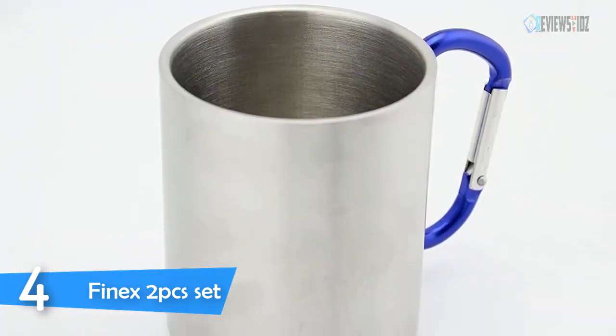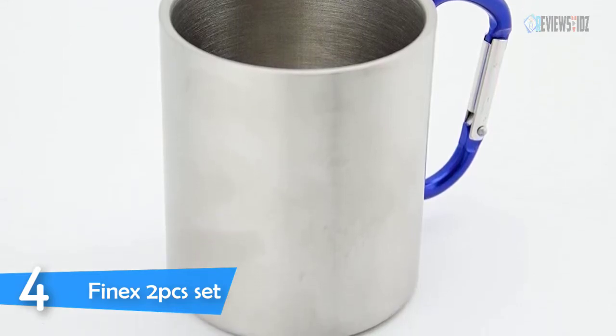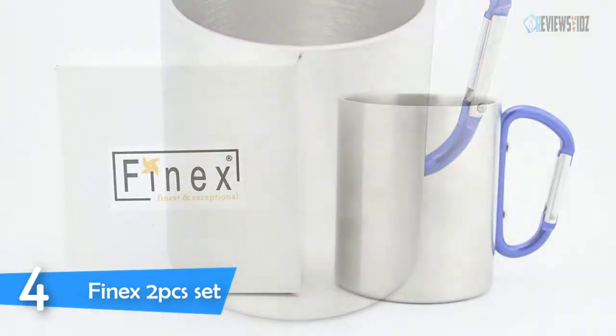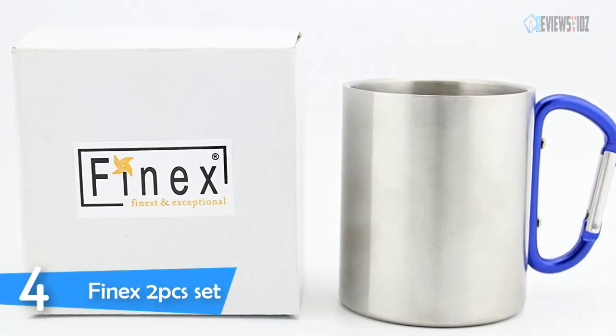Number four: Finnex 2pcs set. The Finnex 2pcs set portable travel mug keeps coffee and tea warm for longer than expected. The thinness of the mug also allows heat to transfer quicker, so be careful with extremely hot liquids. Great for backpacking, camping, fishing, or any other traveling and outdoor activities.